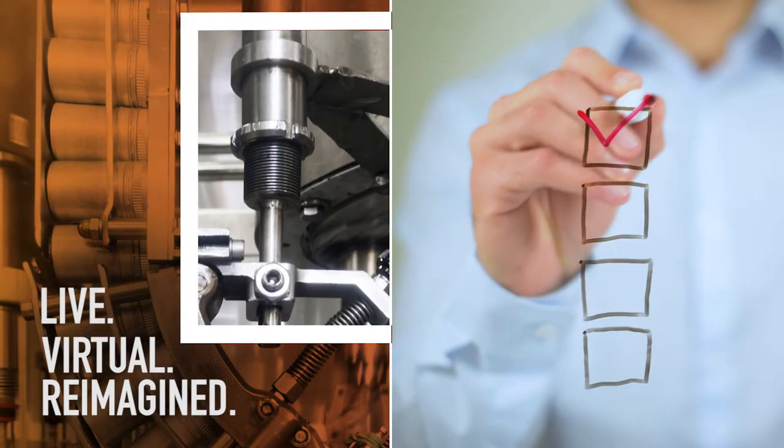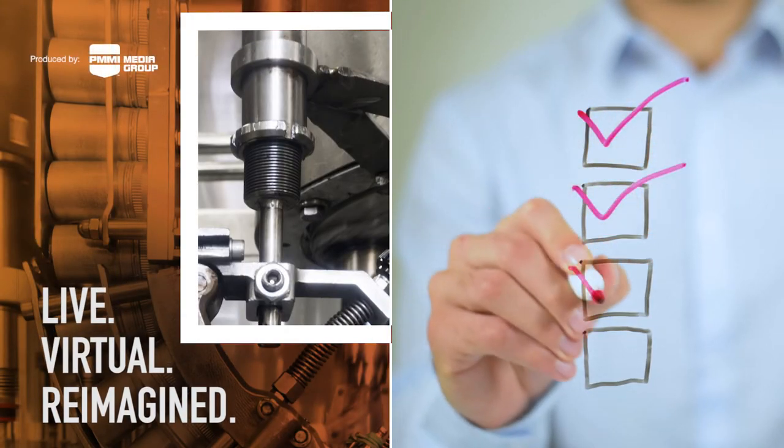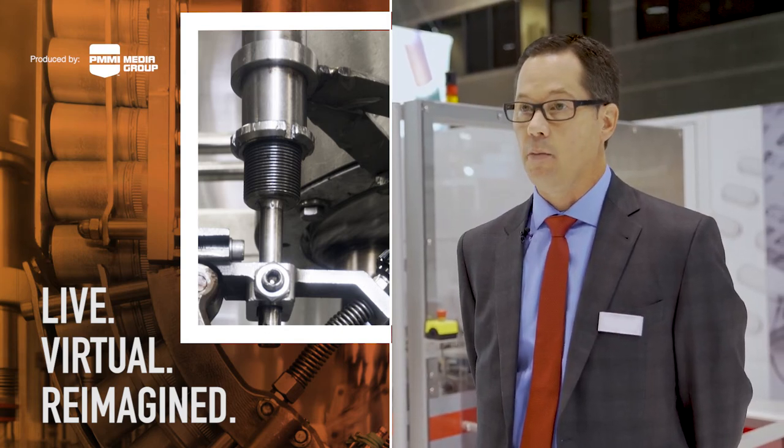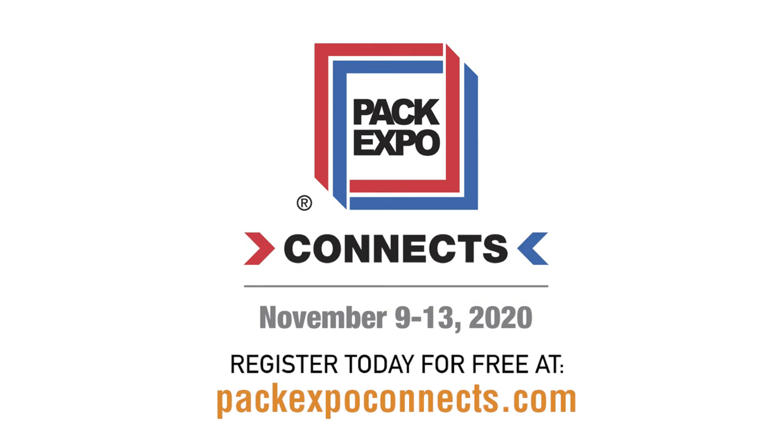A little planning will go a long way to making sure you find the solutions and make valuable connections with technical experts and leaders in the industry during Pack Expo Connects. Log into your MyConnects Planner today.